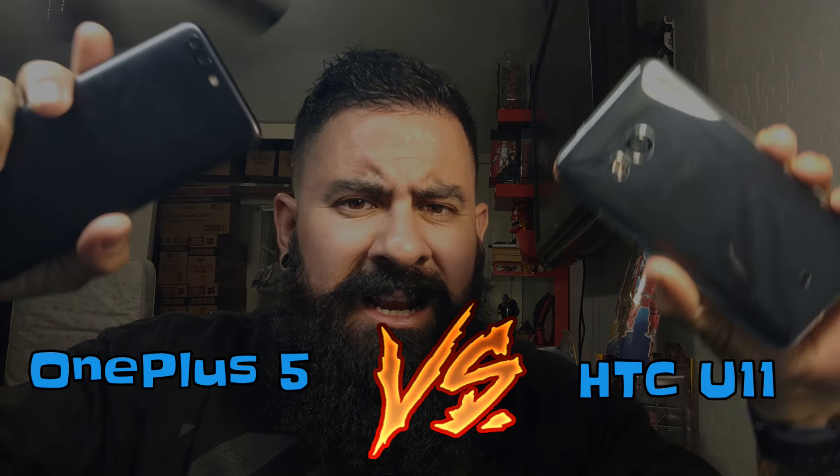Welcome back YouTube. It's Hectic back again with another video. Today's video we're going to put the HTC U11 versus the OnePlus 5. Let's get to it.